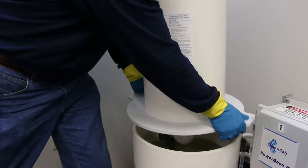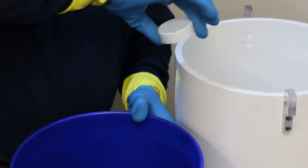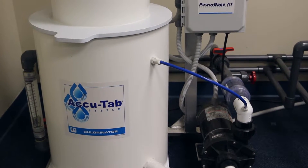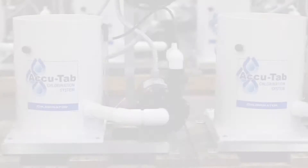The easy-to-use calcium hypochlorite tablet-based system is built on patented engineering, proprietary tablet technology, and quality construction, enabling the consistent, accurate delivery of chlorine necessary to kill harmful bacteria, control algae, and destroy organic contaminants.